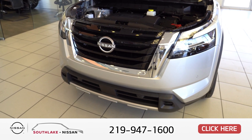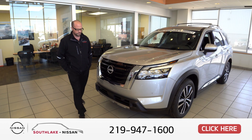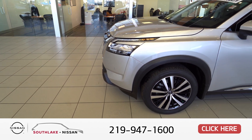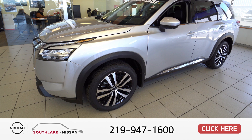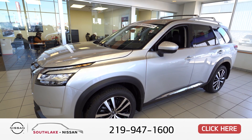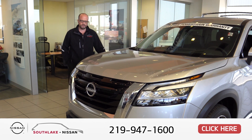Up front you've got your grille with a sleek design and your LED headlights. Moving over to the side, you'll see your beautiful 19-inch alloy wheels with all-terrain tires. The side also features a sleek design with roof rails, turn signals in your mirrors, and a beautiful chrome slice along the bottom.